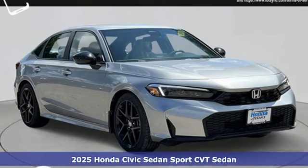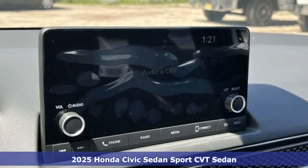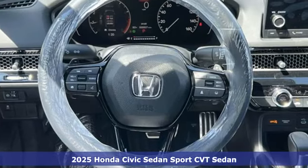Here's a new 2025 Honda Civic Sedan. Get more mileage out of every drive with this Civic and get ready for an impressive combination of features.